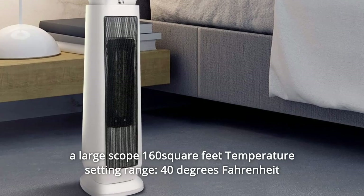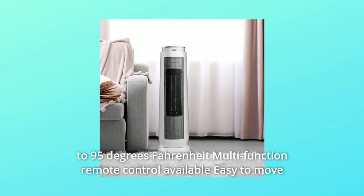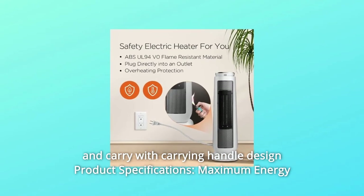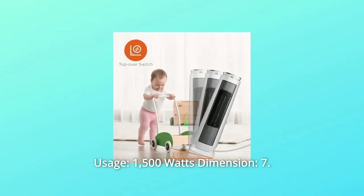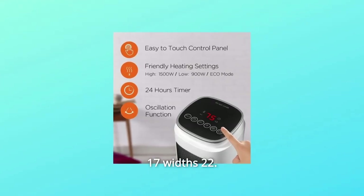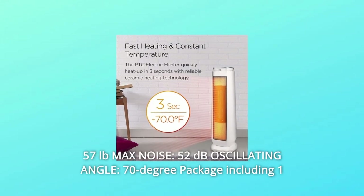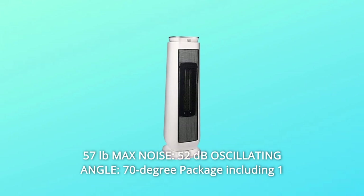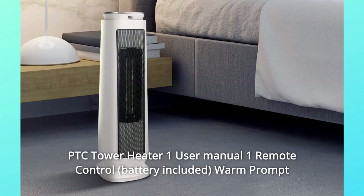Temperature setting range: 40°F to 95°F. Multifunction remote control available. Easy to move and carry with carrying handle design. Product specifications: Maximum energy usage 1,500W. Dimensions: 7.17" length, 7.17" width, 22.95" height. Gross weight: 6.57 lb. Max noise: 52 dB. Oscillating angle: 70 degrees.